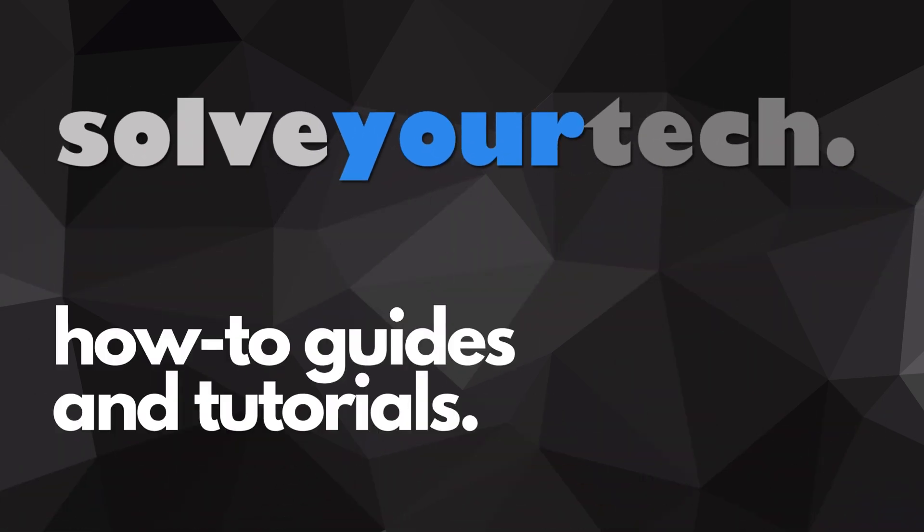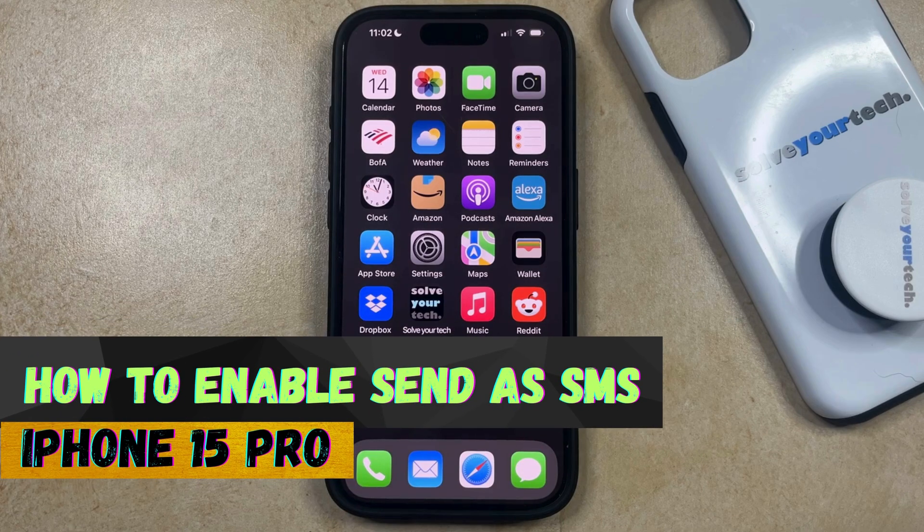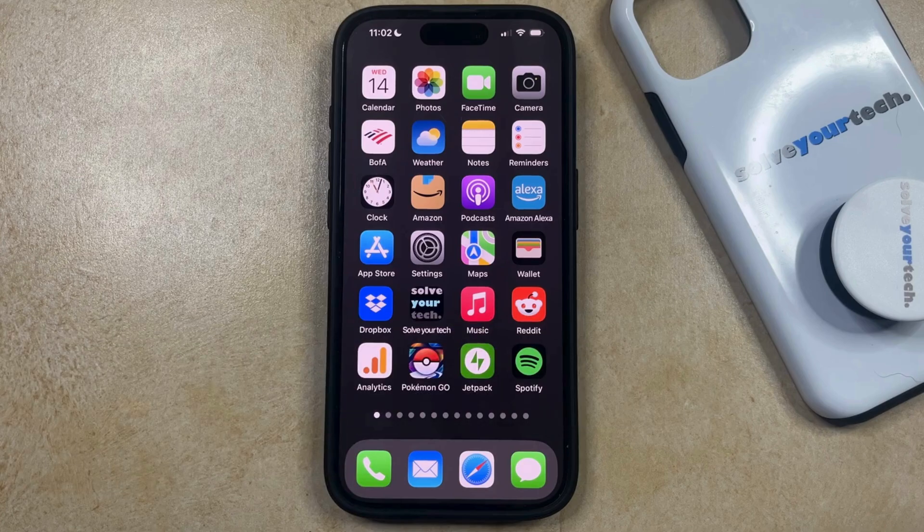SolveYourTech.com, your source for how-to guides and tutorials. Welcome to our video about how to enable Send as SMS on iPhone 15 Pro. If this guide helps you out, then please consider subscribing and liking this video.